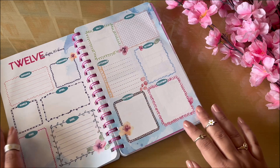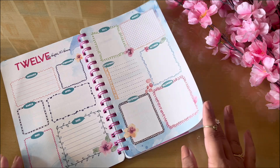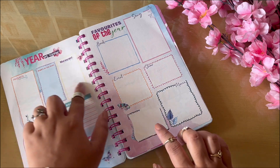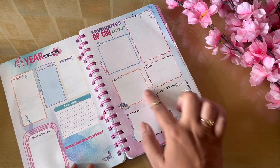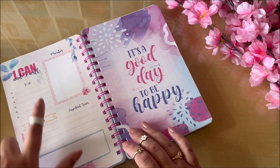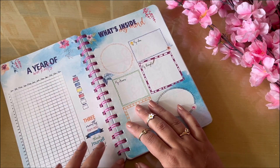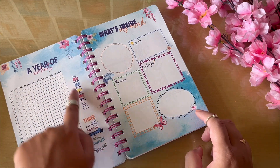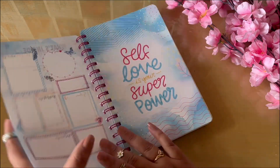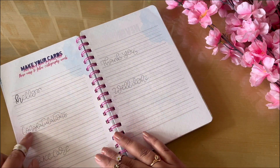I really like the fact that these planners include something extra beyond just blank pages with dates. This one from Doodle Collection has a monthly overview, a yearly overview — and it's undated. There's a 'Favorites of the Year' section, some quotes, and a year of workout tracking. There's also a 'What's Inside My World' section which is basically brain dumping, segregated in different forms.